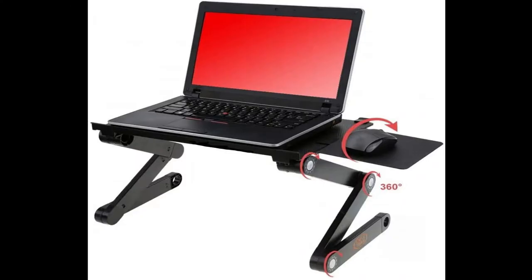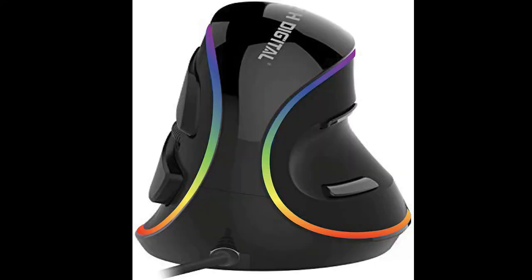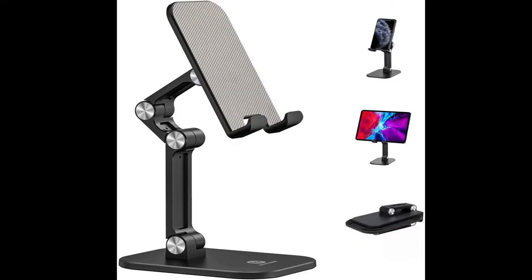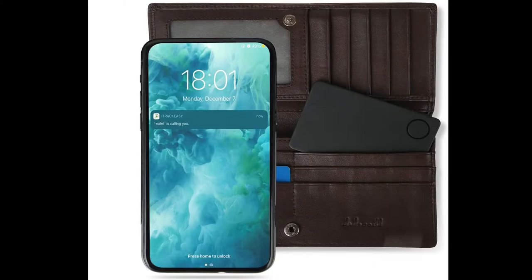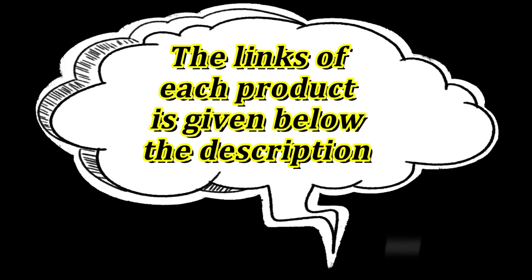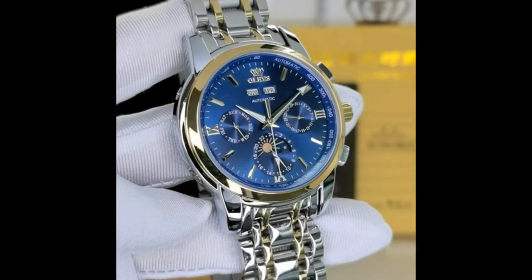Hi guys, welcome to my channel. Here are 10 technology gadgets from Amazon USA that are beautiful and attractive to look at — you can buy them online. The link of each product is given below the description. Those who are new to my channel must subscribe, click the bell icon and stay tuned for the next videos.